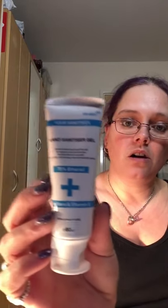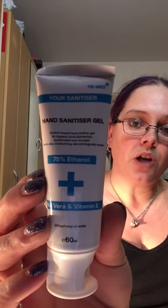The next one in here is a hand disinfectant gel — very handy at this time with the way things are. This will go into my handbag. It's an alcohol-based hand sanitiser gel for hygienic hand disinfection, bacteria and virus protection, kind to the skin, moisturising, and dermatologically tested.